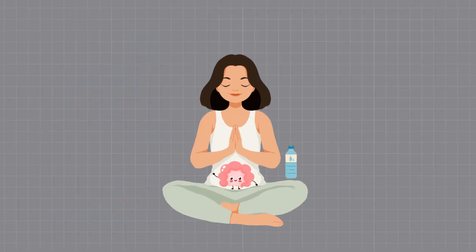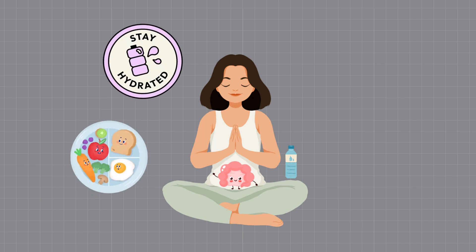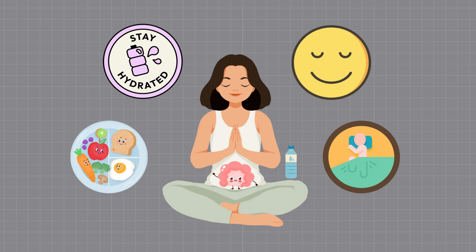Remember, probiotics work best when combined with a gut-friendly lifestyle. Make sure to eat a balanced diet rich in fibre, drink lots of water, manage stress, and get enough sleep. These factors will all contribute to a healthier gut.